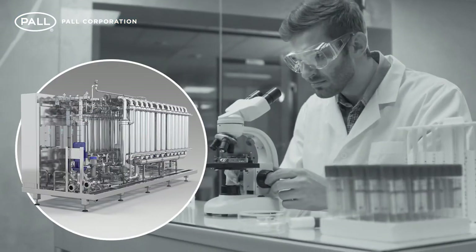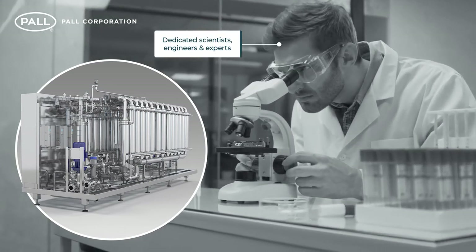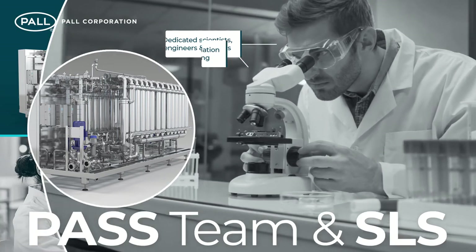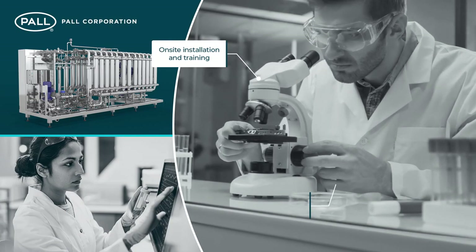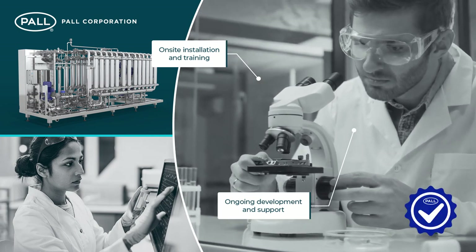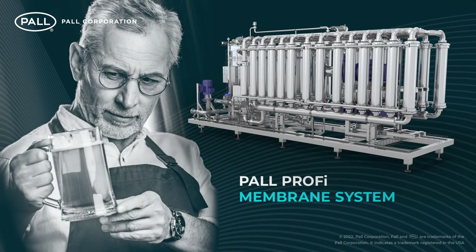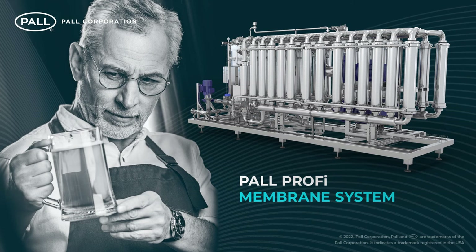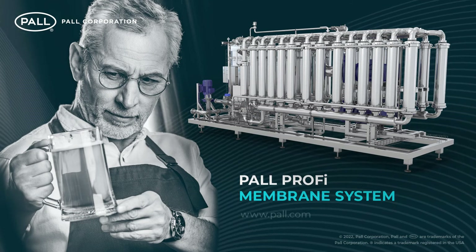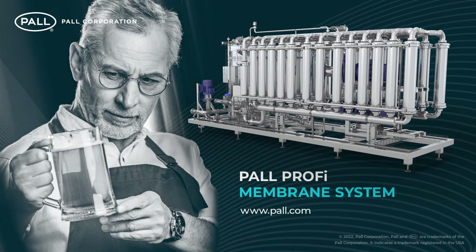In support of all Profi membrane systems are the dedicated scientists, engineers and experts from Pall's PASS team and scientific and laboratory services. From on-site installation and training to ongoing developments and support, Pall continues to lead the way in beer filtration technology. To learn more about how Pall Profi membrane systems can reduce operating cost and increase production yield in an environmentally more sustainable way, please contact your local Pall representative or visit the Pall website.